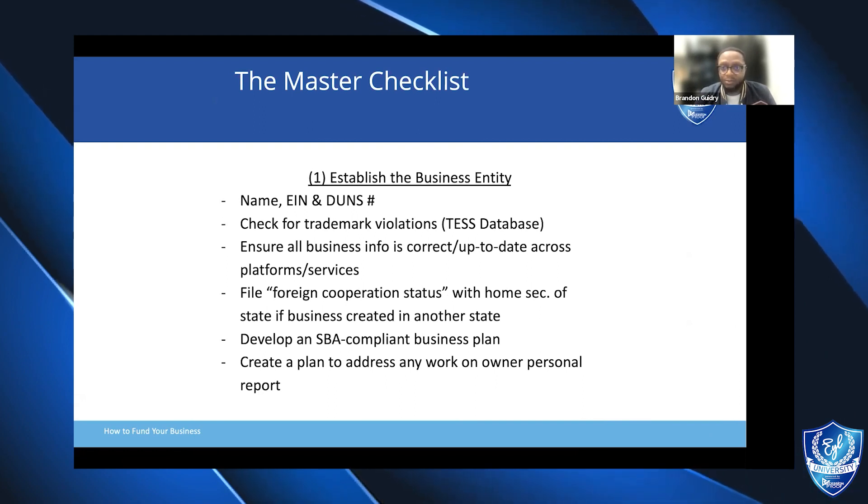First and foremost, it's making sure that our business entity is set up, making sure that our name checks out and is not something that somebody else already has in place. Make sure that once we establish our name and start with our paperwork, we get our EIN and our DUNS number. Check the trademark database to make sure that our name is not trademarked by somebody else, so that when we start to apply for funding, we don't run into any trademark infringement issues.